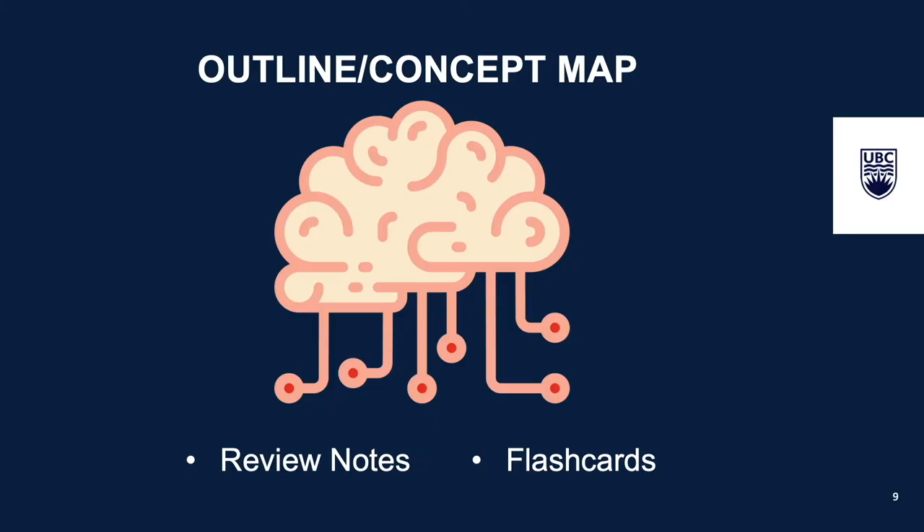Next comes the fun part. Try to organize your thoughts using an outline or a concept map to help you visualize and make connections about your material. You can start from memory and then use your textbook and notes to fill in the missing points.